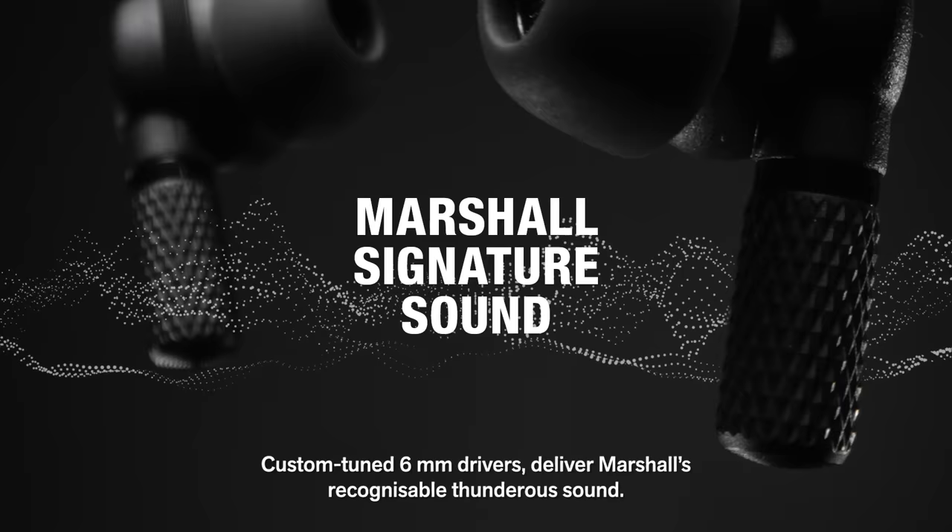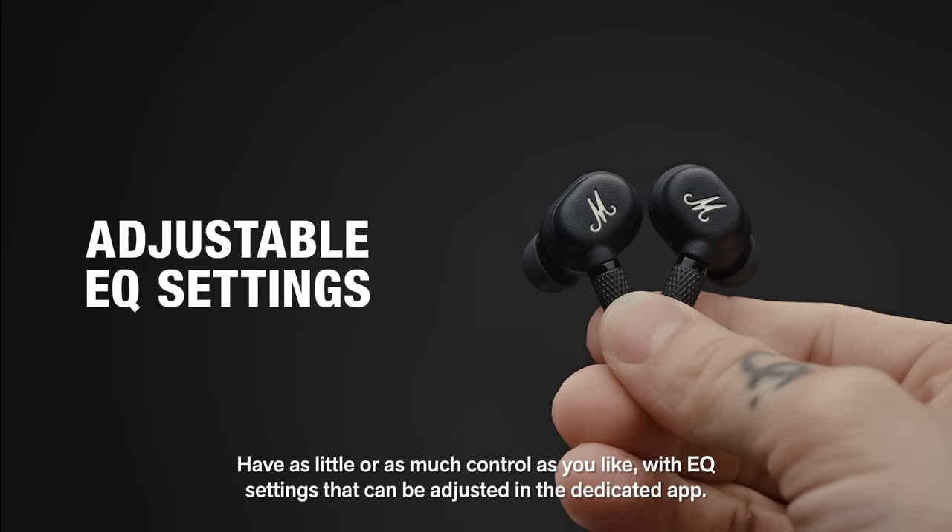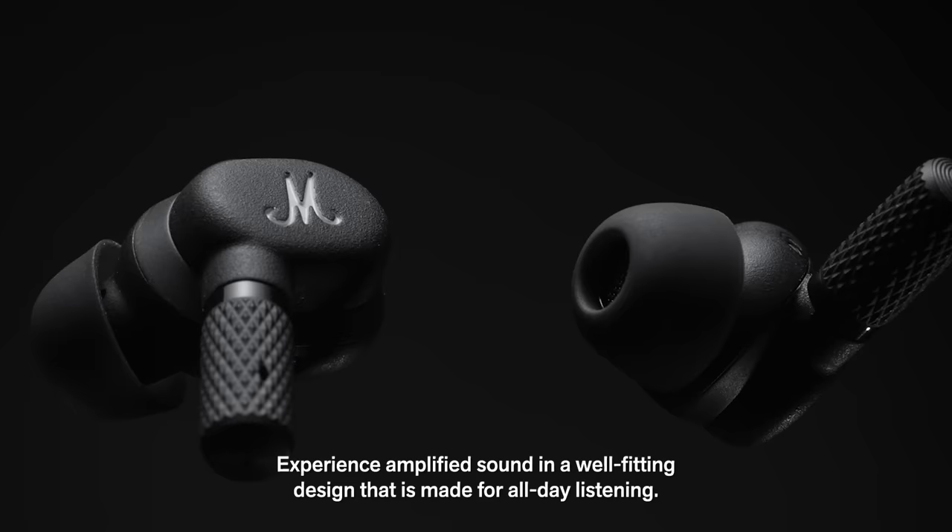Custom tuned 6mm drivers deliver Marshall's recognisable thunderous sound. Have as little or as much control as you like, with EQ settings that can be adjusted in the dedicated app.